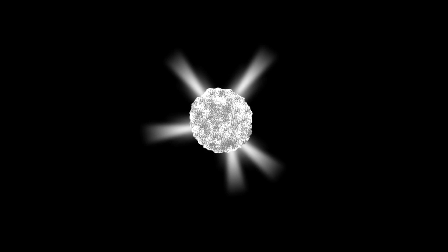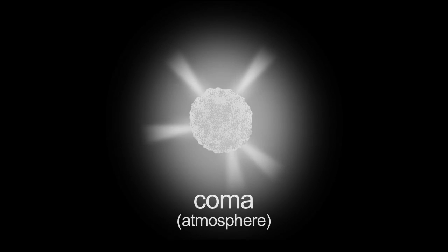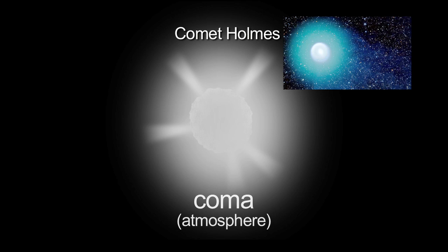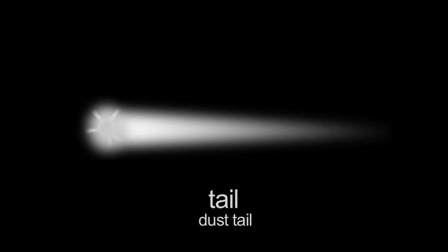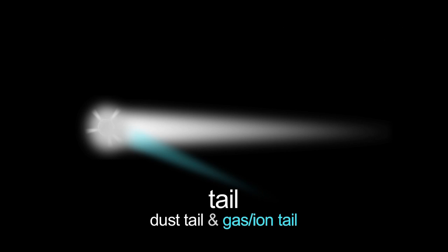When it gets near the sun, these ices start vaporizing, which forms an atmosphere, and then when some of these dust particles are blown back away from the sun because of the pressure of sunlight, you form a dust tail, and often a gas or ion tail.